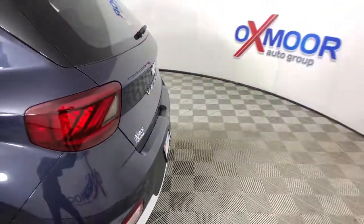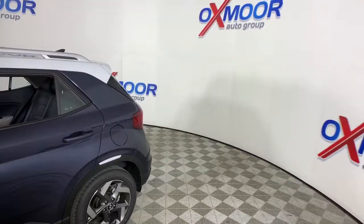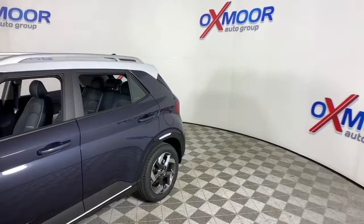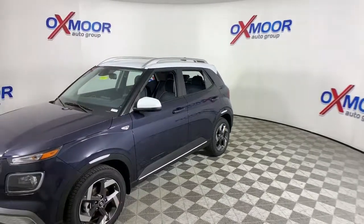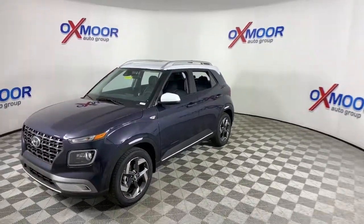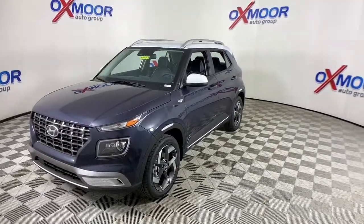Get acquainted with the 2021 Hyundai Venue. Navigate your cityscape with a new sense of confidence when you're behind the wheel of this sporty Venue. Standard driver assist with available options, touchscreen infotainment, and crossover versatility make this mini-SUV the right choice for all your adventures.